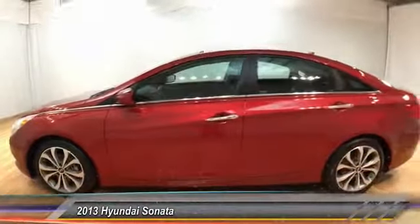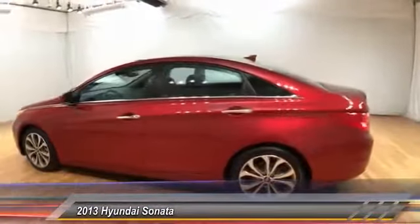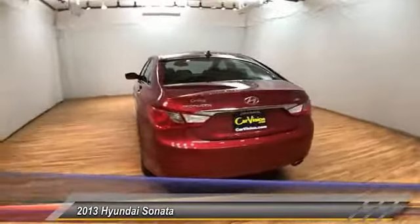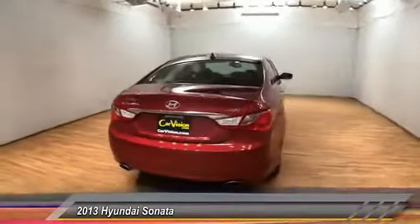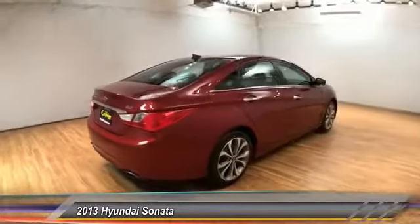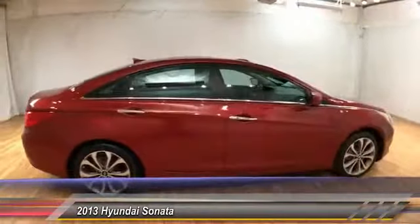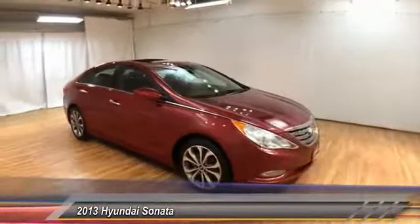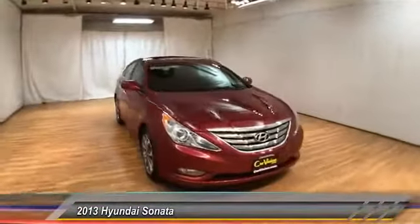The 2013 Sonata. The Sonata has a long list of technologically advanced interior features and options that make driving safer, more convenient, and much more fun. Don't forget the exterior corrosion protection — a 14-step roto-dip system that provides unmatched protection for your Sonata — and is priced below $15,000.